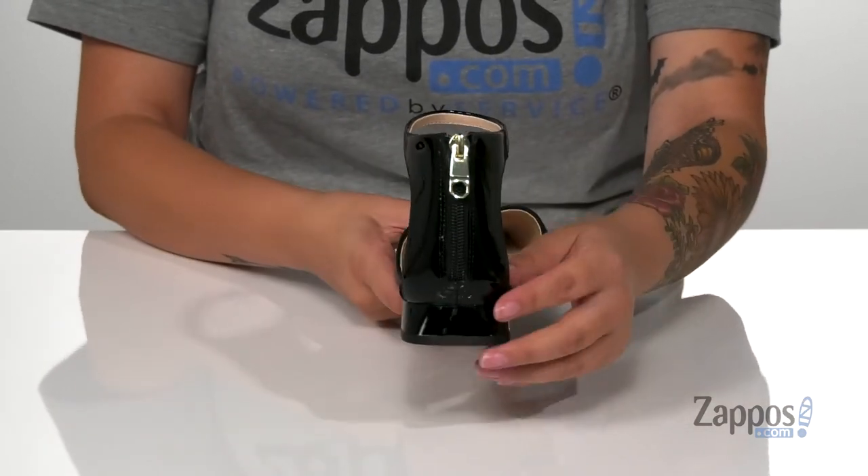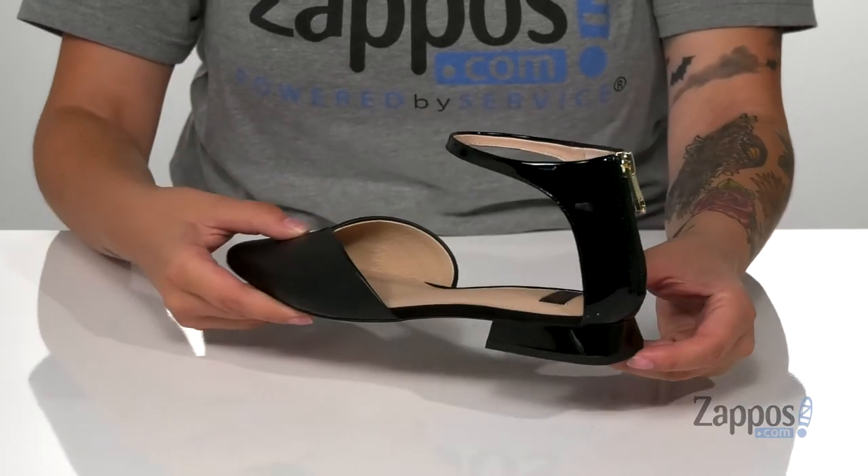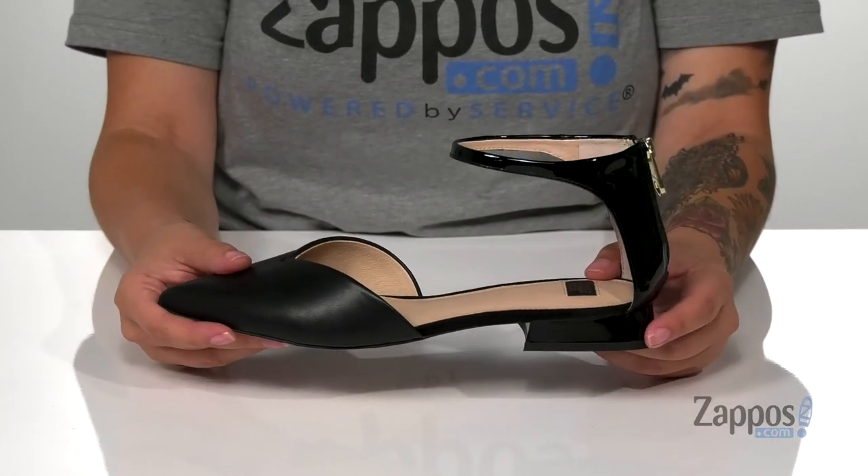At the back of these shoes there is a fully functioning zipper, so they are going to be very easy to slip on. And there is a heel at the back that is going to give you a small boost in height.